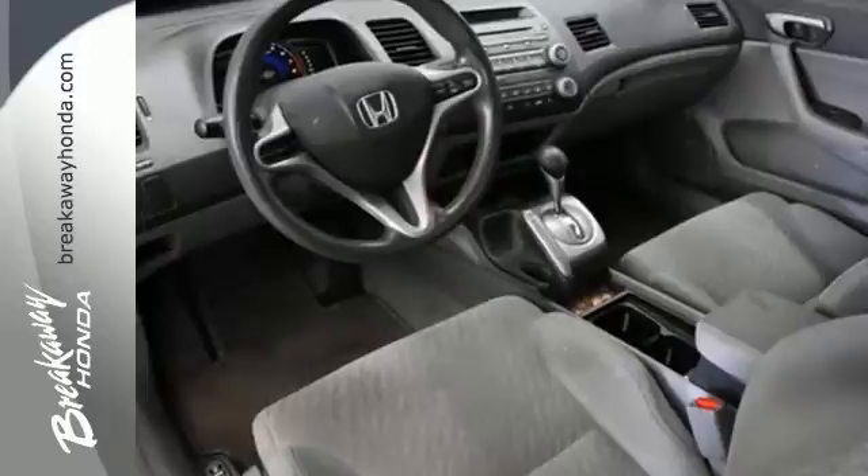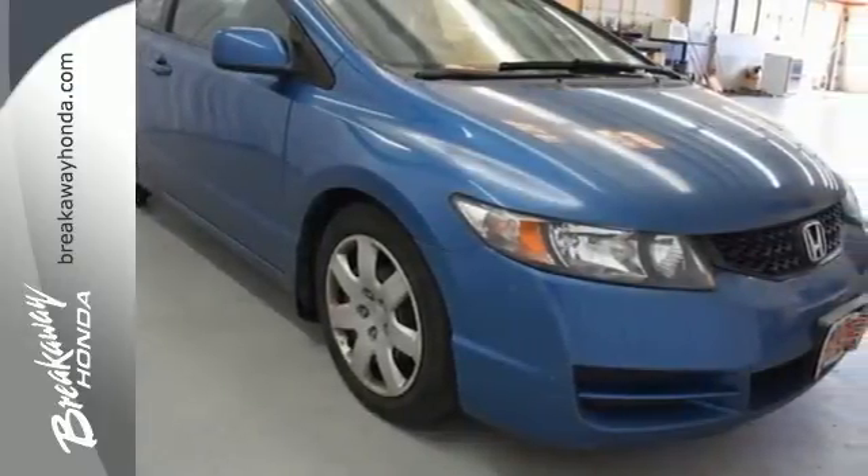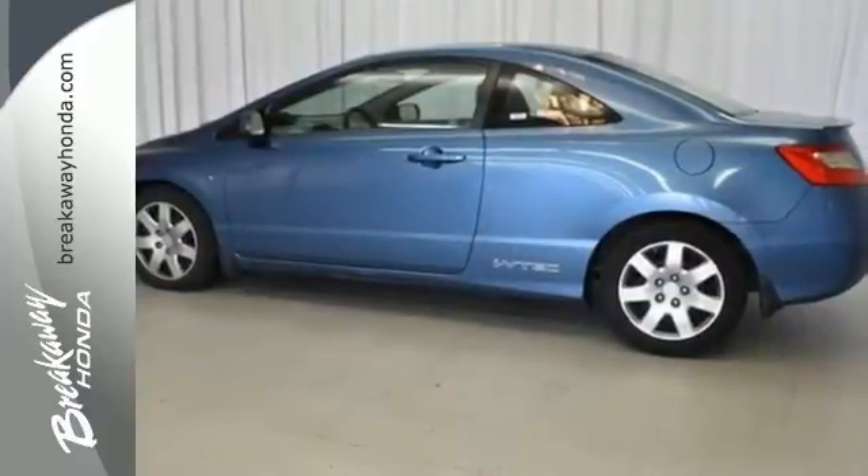Fuel efficiency, unsurpassed reliability, high resale value, and great crash test scores. That's the 2009 Honda Civic.